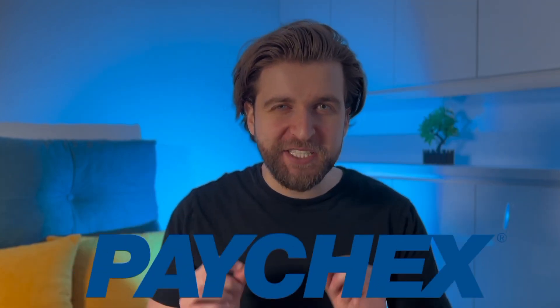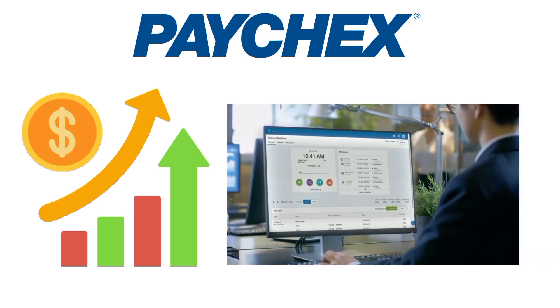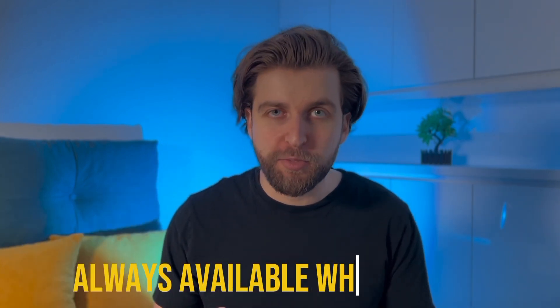Next on our countdown is Paychex Flex. This payroll software offers over 160 options for reports on turnover, taxes, wages, and more, making it the top choice for detailed reporting. Paychex Flex is highly regarded for its ability to generate comprehensive reports and data. However, the pricing system can be misleading with hidden fees such as setup costs, and you'll need to get a custom quote for the select and pro plans. Paychex Flex integrates seamlessly with apps like QuickBooks and Xero, and provides useful features like compliance checks and automatic payroll tax filing. Additionally, it offers 24/7 customer support, ensuring help is always available when needed.